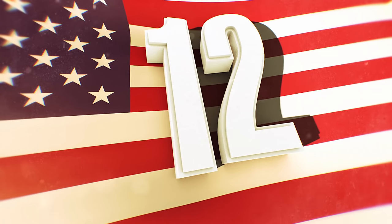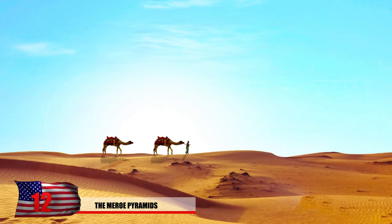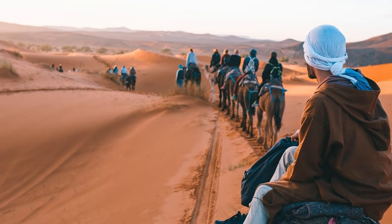Number 12: The Marrow Pyramids. The Sahara is the largest hot desert in the world and it's also one of the least densely populated regions. For a huge desert about the size of the United States, there's roughly 200,000 people who actually live on the desert sands.